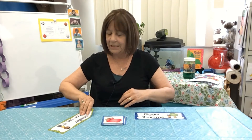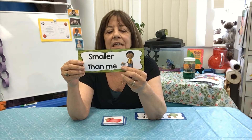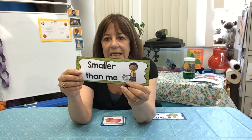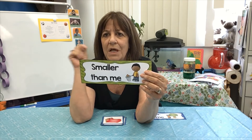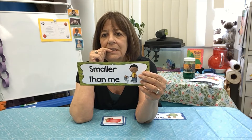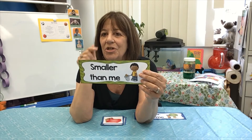This one says 'smaller than me.' Now, this has — looks like he caught a bee in his net. So let's think about the bee. Is that bigger than you or smaller than you? These are very tiny. So yes, it is smaller than you.